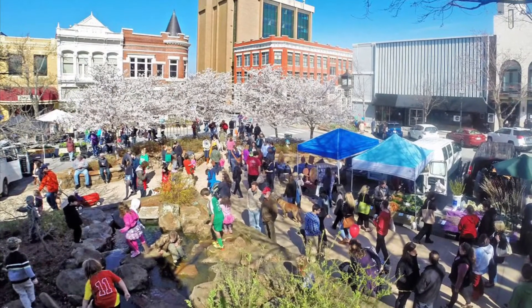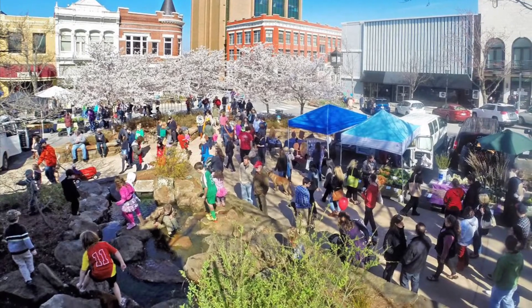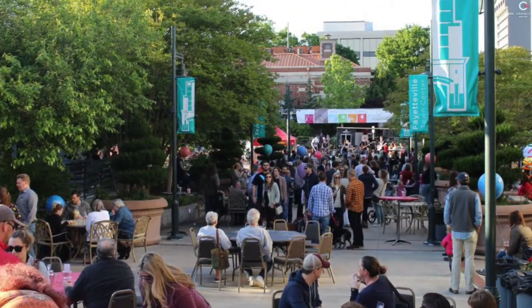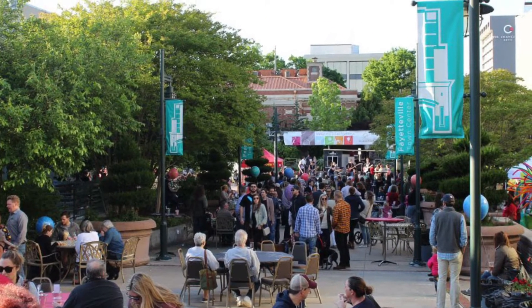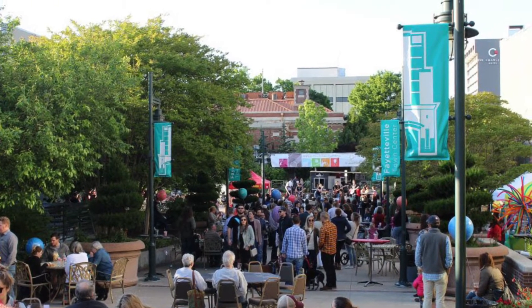Here is Fayetteville Farmer's Market, which has hundreds of booths and happens every week between March and October. First Thursdays is another important tradition that happens in Fayetteville. This occurs during the spring, summer, and early fall months, and as you can see, draws enormous crowds.